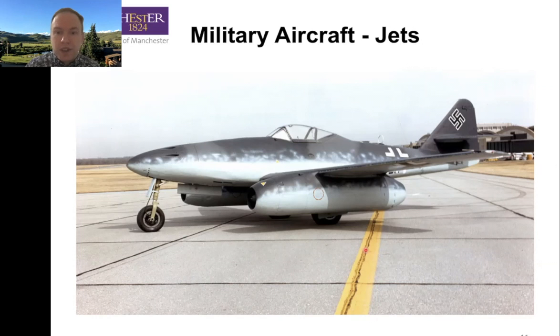But the Me 262 really showed the advantage of jets — it showed the end of the piston era. For all of the flaws of early jets, all the high fuel consumption, it was a much simpler design with a place to grow. The piston engines were massive and unreliable. The future was the jet.